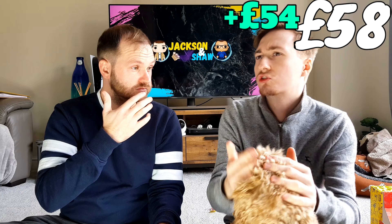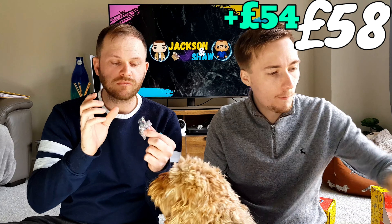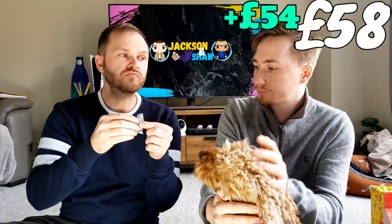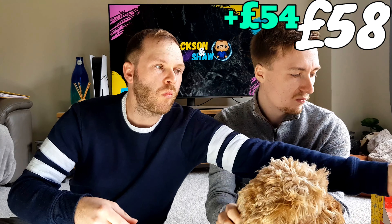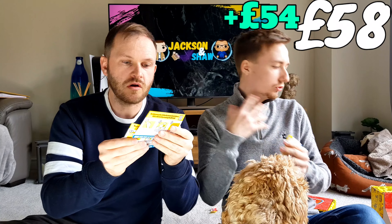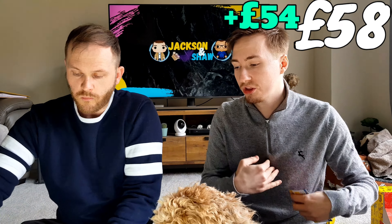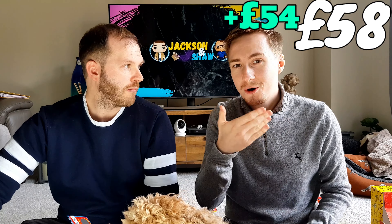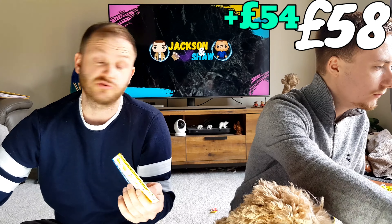Oh my god. I think mine's like strawberry. Mine's really sour. Do you like sour sweets? I do, but... I don't know if biting into it ruins the effect, though. Why are you biting into everything? I can't help it. We'll do the scratch cards and then we'll put them in the order of what we think they are.